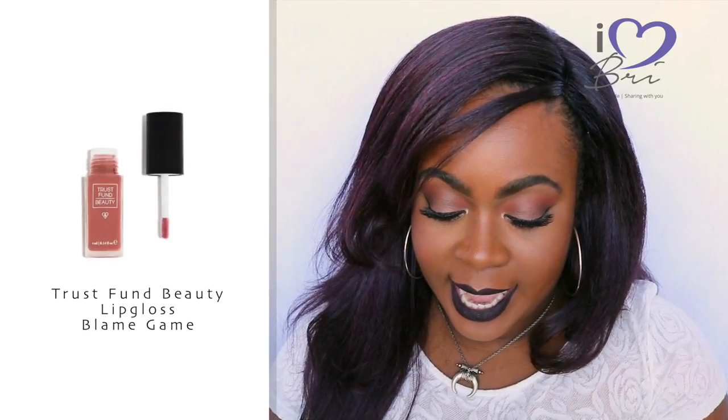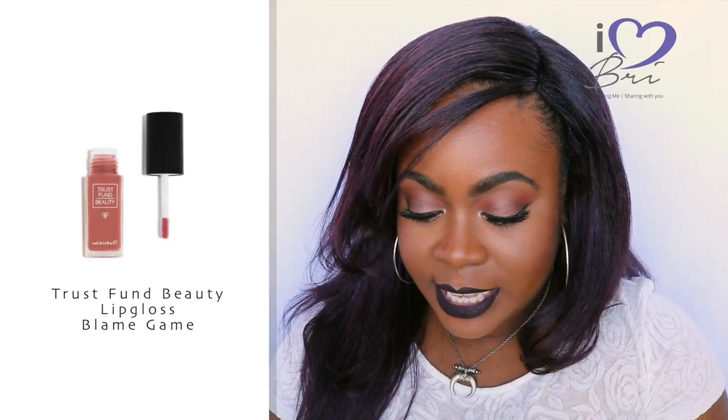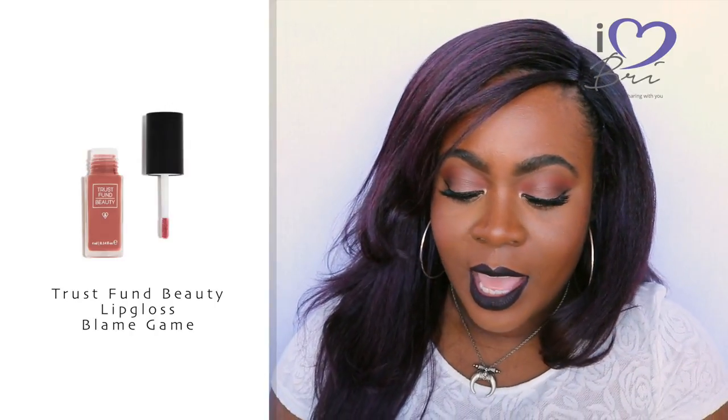The last thing I got is from Trust From Beauty — it's the 'Blame Game' Lipgasm lip gloss. I don't mind this, but here's my problem with Ipsy when it comes to lip colors: I've gotten this color twice already. I got the full-size version in a previous Ipsy bag and now I have this color again — the only difference is full size versus the small one. Not saying the color is bad, but they should know to stop sending me the same color. If this is the only color Trust From Beauty has to offer, then I don't mind not getting it.